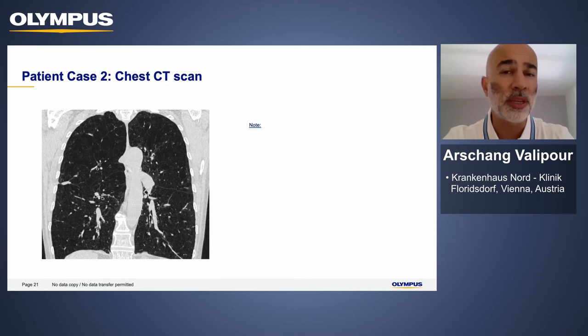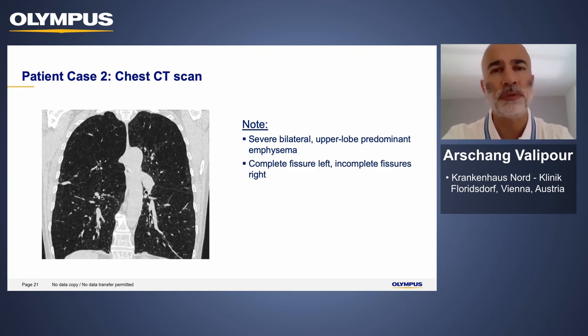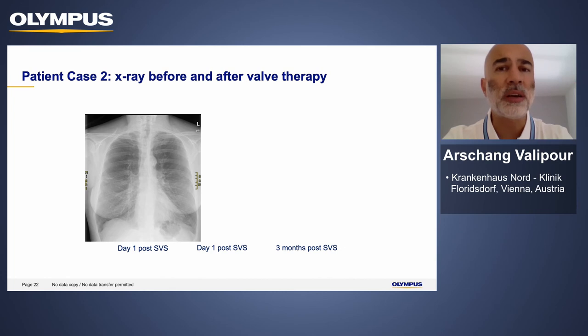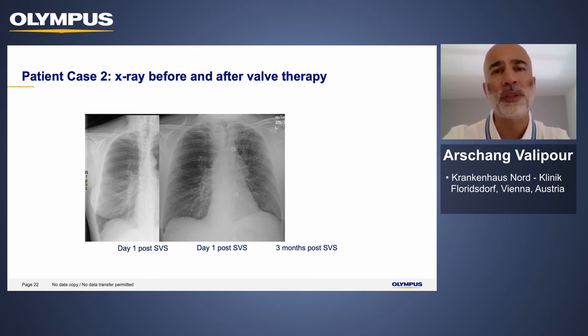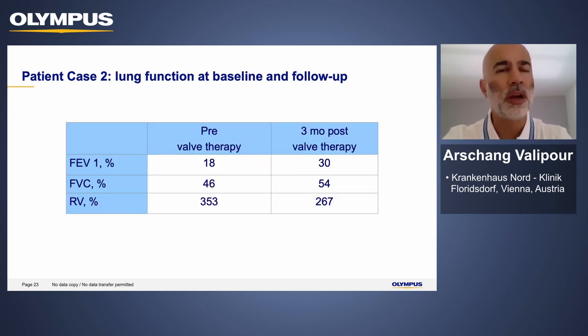On CT scan, you can see bilateral upper lobe predominant emphysema with evidence of a complete fissure on the left side and an incomplete fissure on the right. A small benign nodule in the basal right upper lobe had been followed up with no evidence of malignancy. Therefore, we opted to treat the patient in the left upper lobe. X-rays done right after valve treatment and in subsequent days show increasing evidence of volume shift in the left upper lobe, with developing atelectasis. Three months down the road, the patient had full atelectasis of the left upper lobe, and the consequence was a large improvement in lung function.